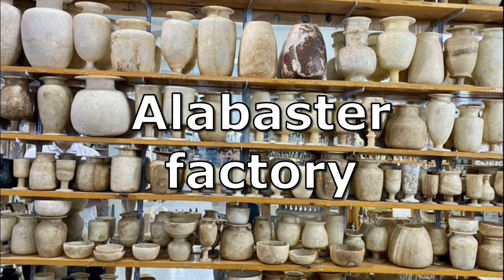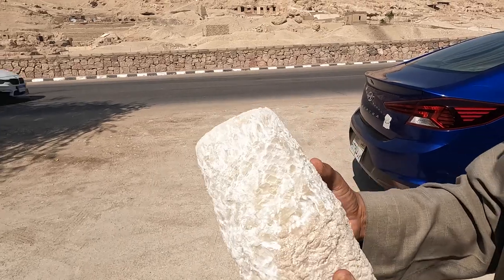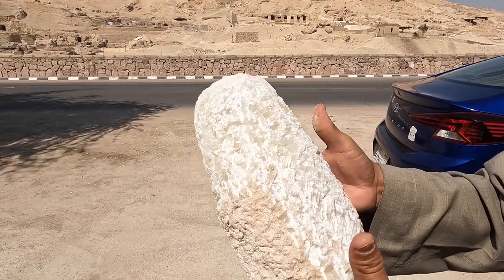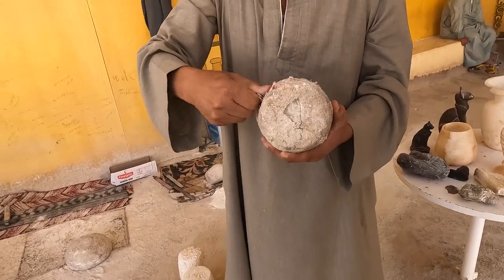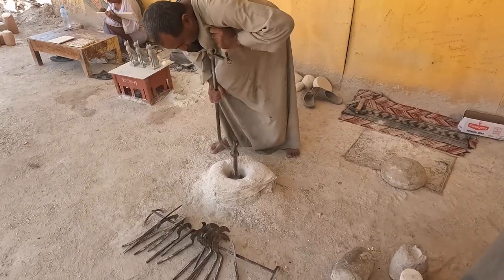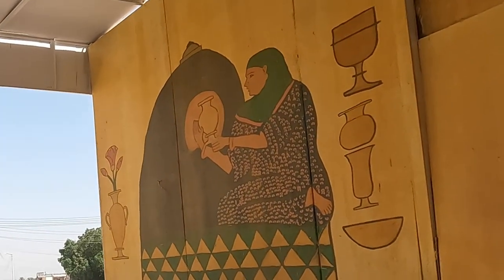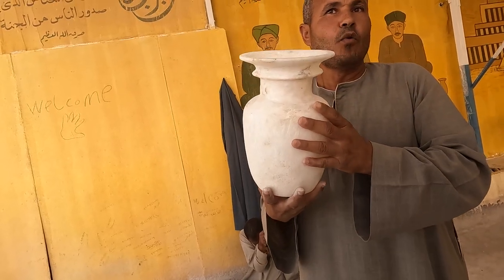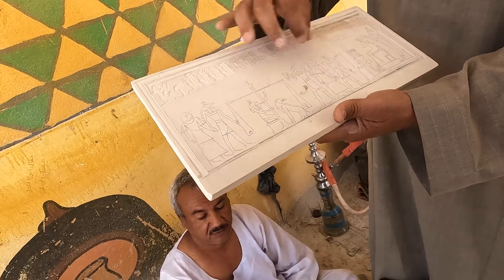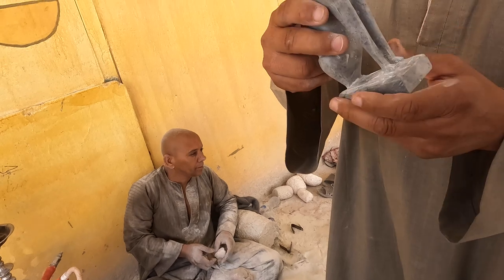Our next stop is an alabaster stone factory. First they take the alabaster rock, cover it with cloth and glue, and leave it in the soil and sun for two days to dry. They then make a hole in the middle of the vase with a hand drill. The next person uses sandpaper to polish the rock. The vase is then put in an Egyptian oven at around 250 degrees for 10 minutes. It takes approximately one week to finish a piece by hand. There's also a craftsman who carves pictures into stone and another carving cats out of green alabaster stone.